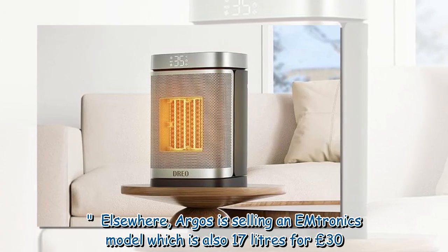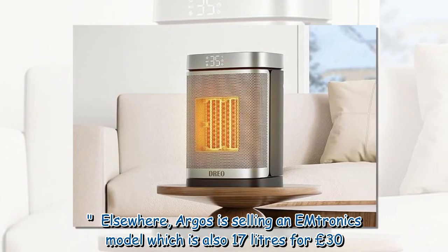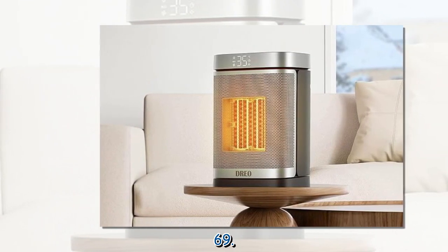Elsewhere, Argos is selling an Omtronics model which is also 17 litres for £30.69.